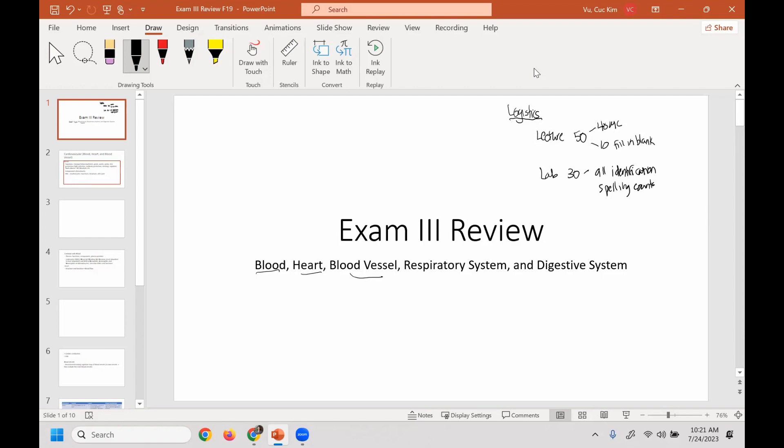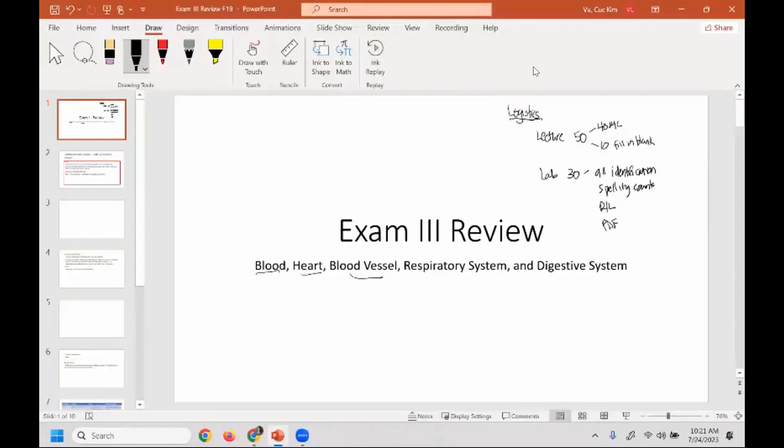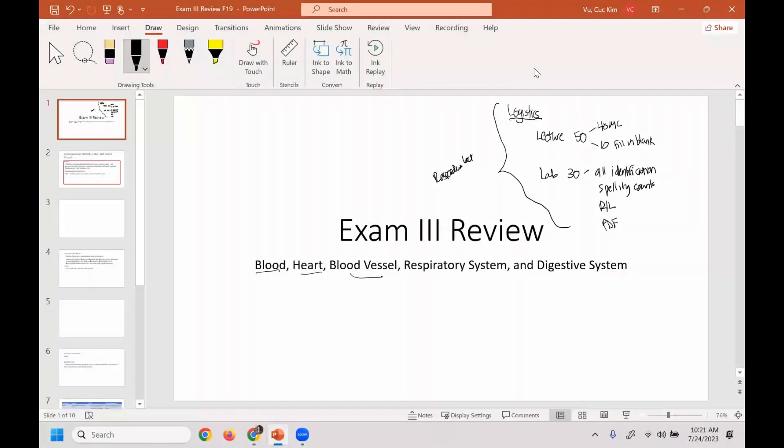Spelling counts. And for sure, if there's a pair of something, indicate right or left, and any parts of the name that you see in the PDF. So in terms of spelling, follow the PDF names.